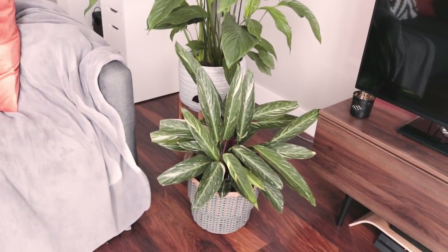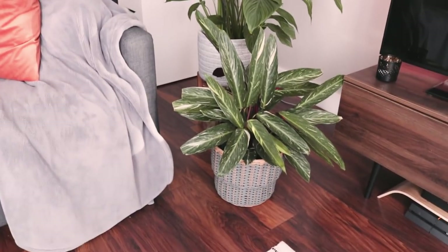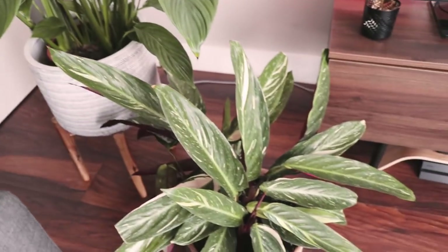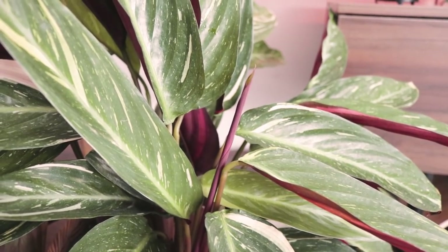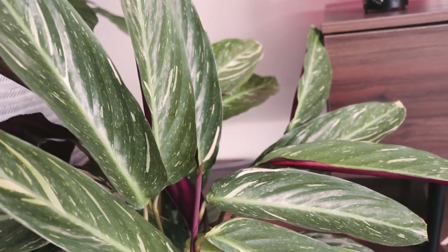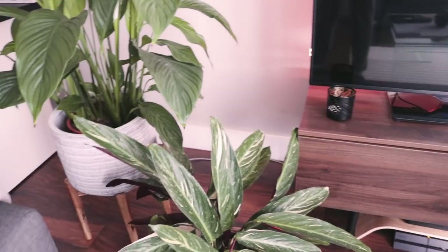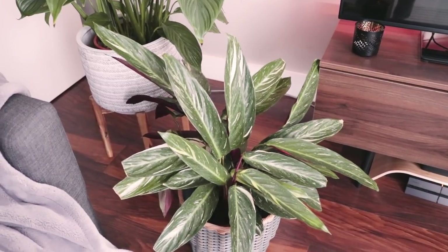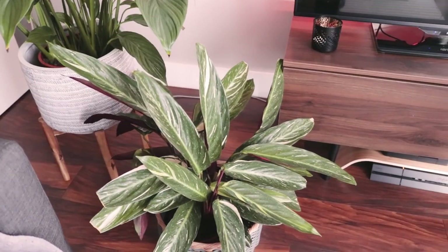The next plant is my beautiful Calathea Magic Star, just chilling. Not much has changed from when you'll have seen it, maybe two videos ago. It does have a new leaf — it does nothing but grow new leaves, it's just such a grower. I still have a problem with the brown tips and I still haven't replaced the soil. I have new soil now but I don't actually know if I'm going to have enough for this plant. I really want to replace the soil sometime soon just to see if it helps.